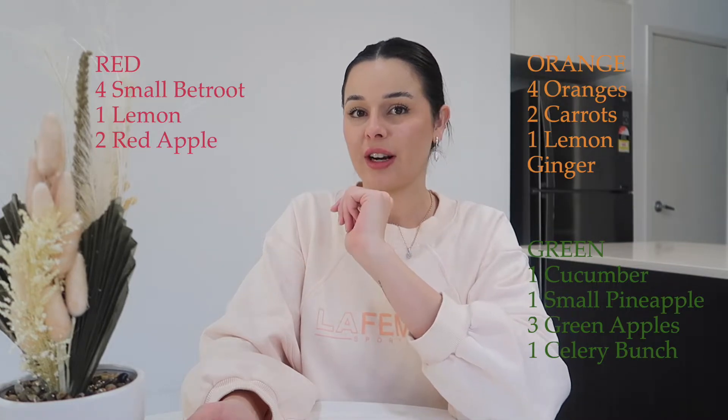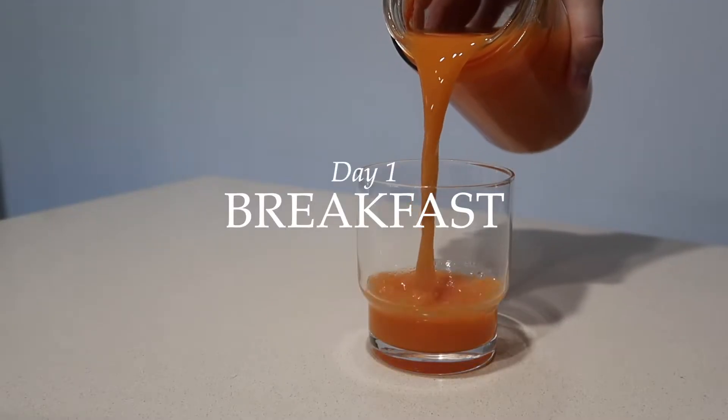The three juices I made were all my own recipes — I just mixed together fruits I thought would taste good, and they tasted amazing. I even made a beetroot juice and that tasted phenomenal. I'll put the recipes on screen for the three different juices: the orange, the green, and the beetroot juice.